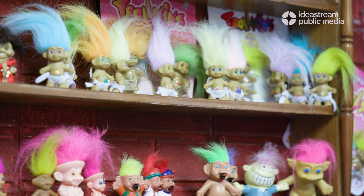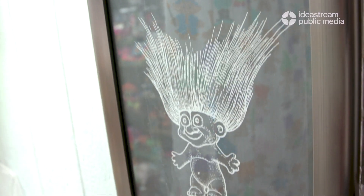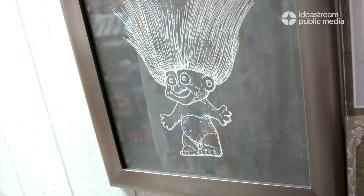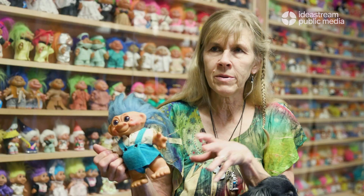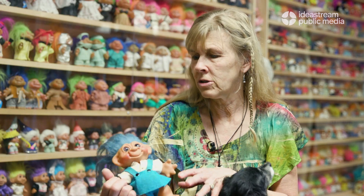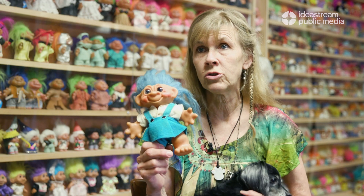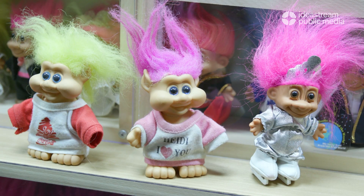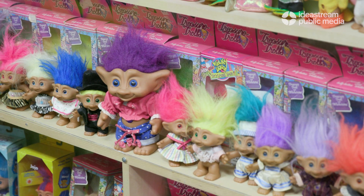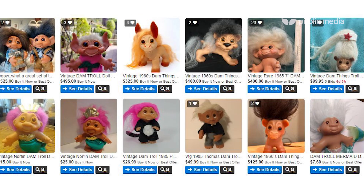In the 1950s, a fellow in Denmark was a wood handyman and he crafted this iconic image of a troll doll — and this iconic image went viral. These iconic dolls were copied in many different variations with more pointed ears. They have certain characteristics you can recognize them by: four fingers, four toes, big ears and big noses. And the original ones had tails.